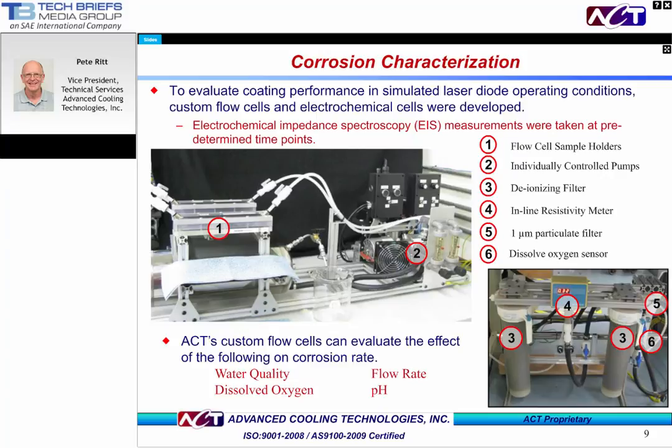Let's take a look at the test setup. We used EIS, electrochemical impedance spectroscopy measurements, for most of our data. You can see at position number one where the samples being evaluated were placed. Included in the test loop are individually controlled pumps for each of the samples, a deionizing filter, and an in-line resistivity meter, as well as a dissolved oxygen sensor.